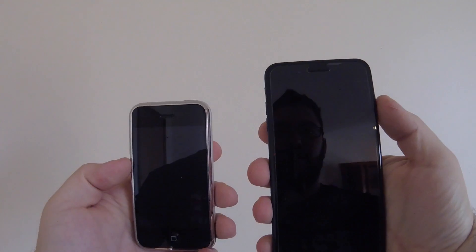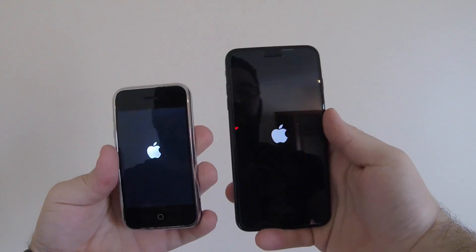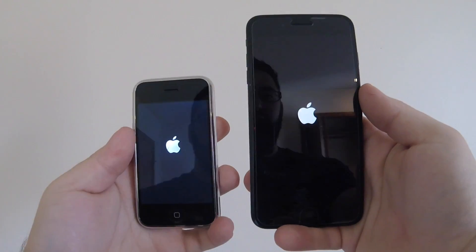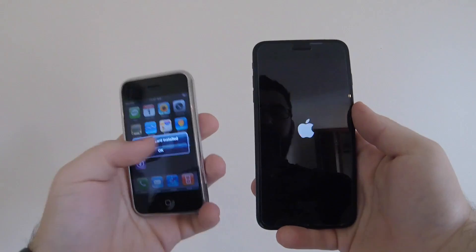Alright, so I've got a fun little test here — we're going to do a startup test, the 2G vs. the 7 Plus. Boom! Old technology for the win.